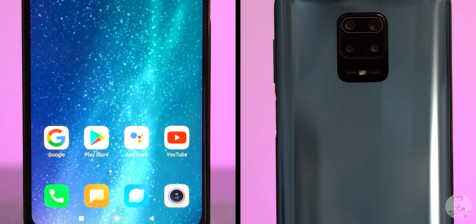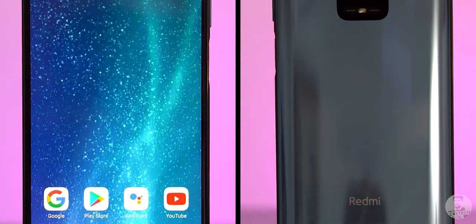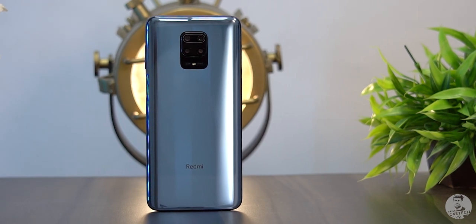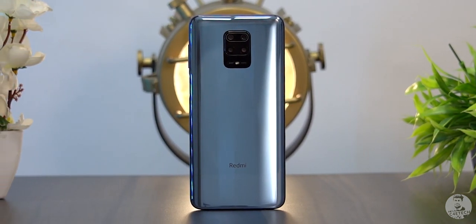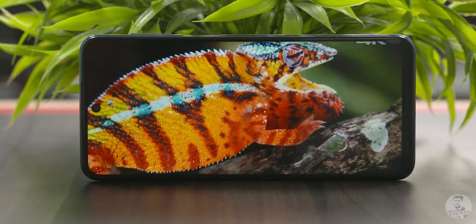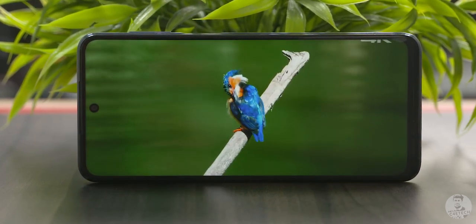Talking about protection, we have Corning's Gorilla Glass 5 on both the front and back. Up front is a Full HD+ IPS panel with a punch hole to the center — the Note 9 Pro series is all about symmetry in the design, or as Redmi is calling it, their Aura Balance design. The display itself is great; for an IPS panel the contrast levels are awesome and it can get quite bright too.